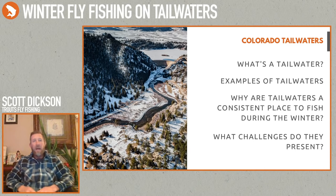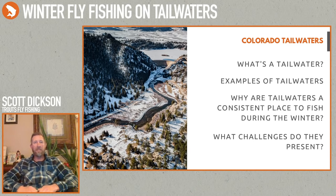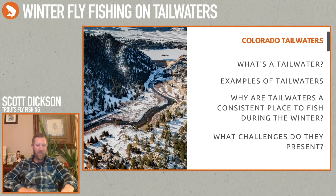The tailwaters throughout the state do get busy during the wintertime, but you'll find a lot of solitude, especially if you're willing to hike into different spots. A lot of people stop fishing in winter, but there's really no need to. With the water below the dam still being warm, free flowing, and ice free, you'll still get a lot of opportunities. Whereas a lot of the free stone rivers — the Eagle, parts of the Colorado, a lot of the Arkansas — are going to be iced up.